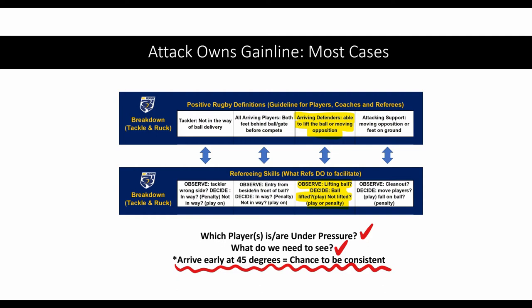In most cases across competitions in BC, the ball carrier and the attack actually go beyond where the previous ruck was, meaning the next tackle is a positive gaining ground. In that case, we need to look at the arriving defender as opposed to other players.